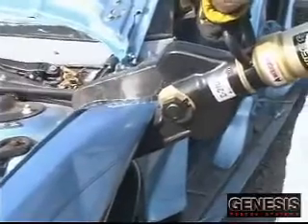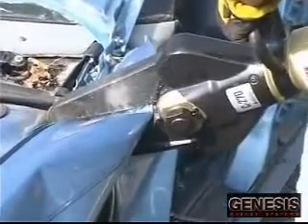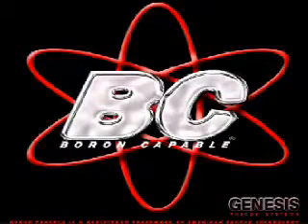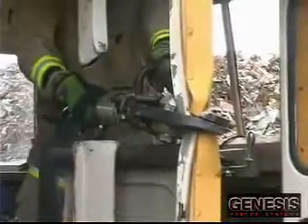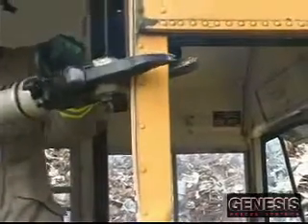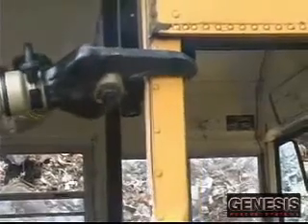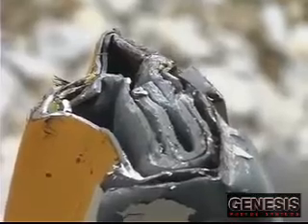This testing is done in a lab, and as you can see here, on the vehicles rescuers will see in real-life situations. Boron Capable is a designation we give to a cutter that has successfully cut some of the toughest boron steel. At Genesis Rescue Systems, we are continually testing our cutters and their ability to cut these exotic materials consistently, reliably, and in real-life situations.